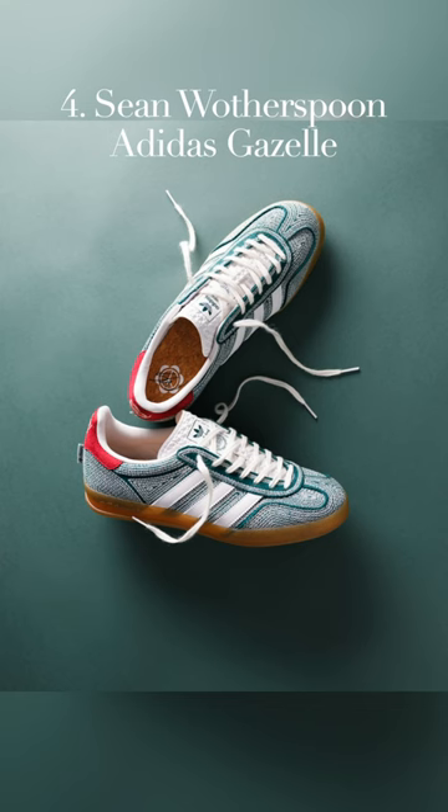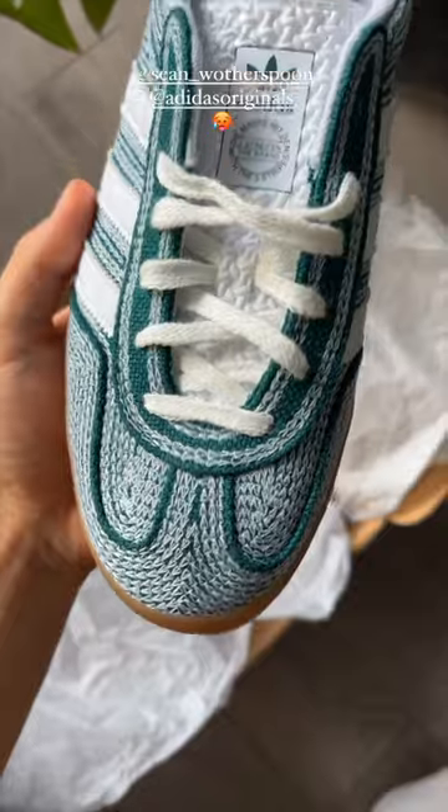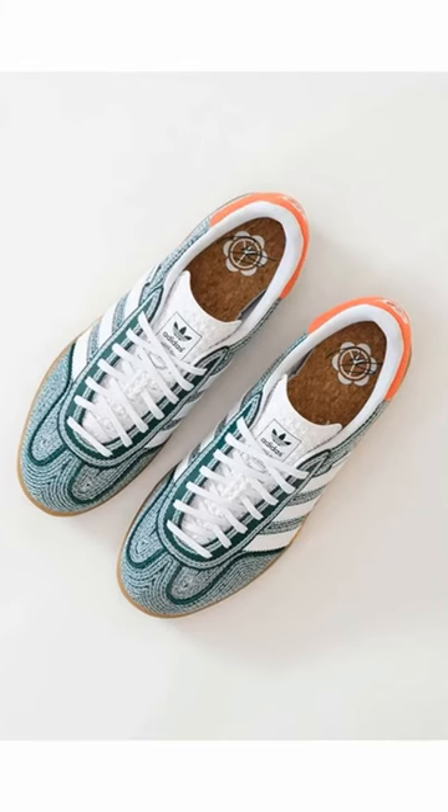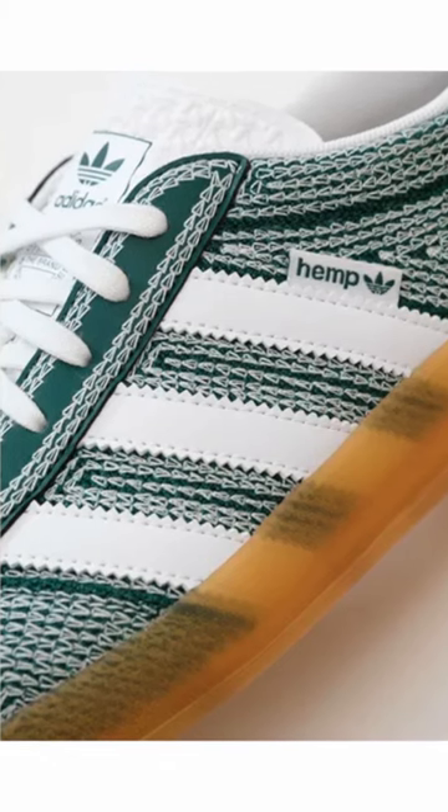Number four is the Shyne Witherspoon Adidas Gazelle. Adidas had one of the best years in recent memory, and to me, the Shyne Witherspoon Gazelle is well-deserving of this spot. The shoe has a ton of cool details, my favorite being the sustainable hemp-stitched upper.